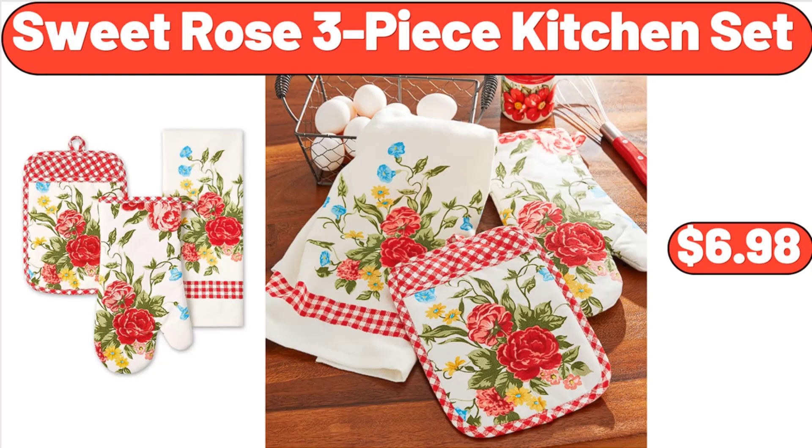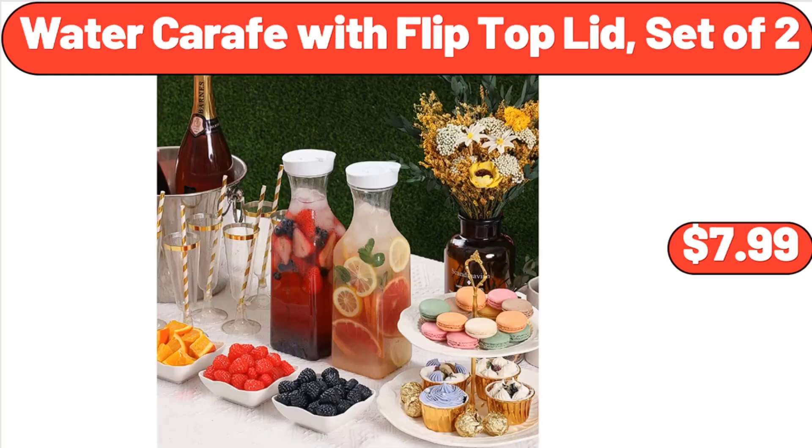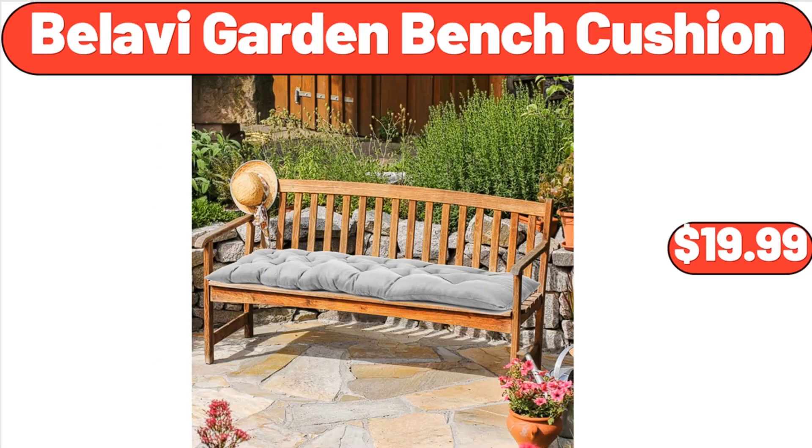Sweet Rose 3 Piece Kitchen Set, $6.98. Lunch Bag Lunch Box for Women, $9.99. Water Carafe with Flip Top Lid Set of 2, $7.99. Bellavi Garden Bench Cushion, $19.99.